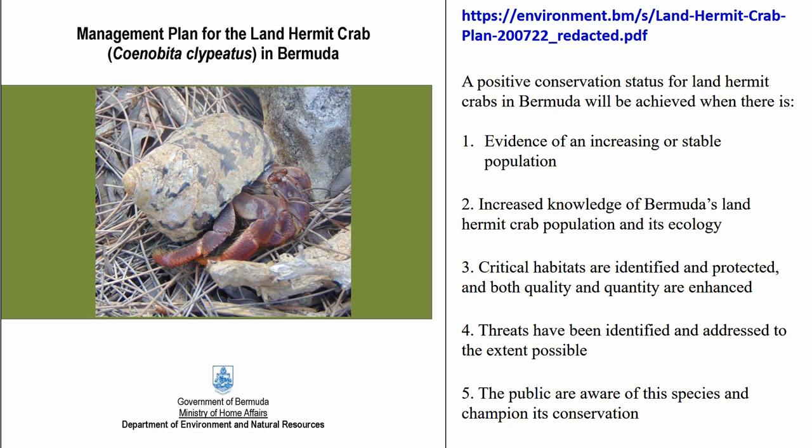Protected species recovery is not rocket science: you make more and you spread them around. In both a management plan and a recovery plan, you conserve the population that is left, protect the habitat, reduce or eliminate the threats, and if possible make more individuals and spread them to new sites within appropriate habitats. For the land hermit crab, we don't yet have that ability to make more crabs — that is why we have a management plan and not a recovery plan. It is hoped that if we take all those management steps, the crabs will be able to make more crabs on their own.